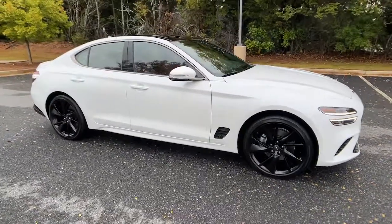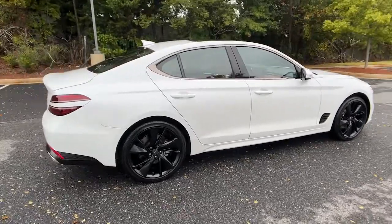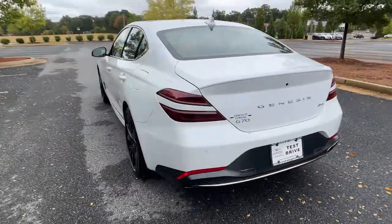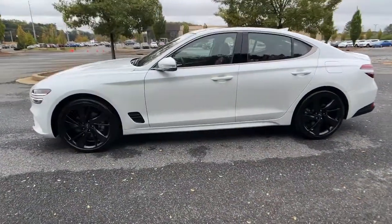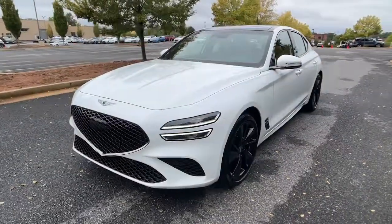Picture yourself in the 2023 Genesis G70. Here's a stunning Genesis G70, the compact premium sports sedan that aligns with your standards of excellence. From its exhilarating performance and high-end design to its standard driver assist features and exclusive owner benefits, this sleek and powerful vehicle will surpass all expectations.